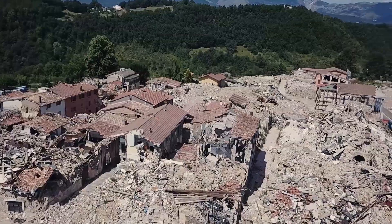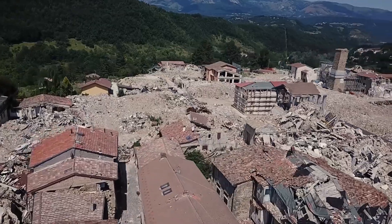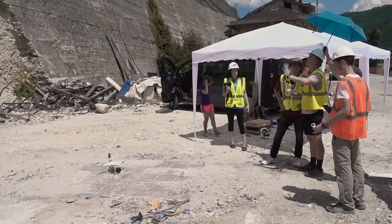There's just not a lot of resources available to rebuild these communities. We're back to try to understand some more information about the earthquake and to train some students on how to fly drones for the purpose of infrastructure monitoring.